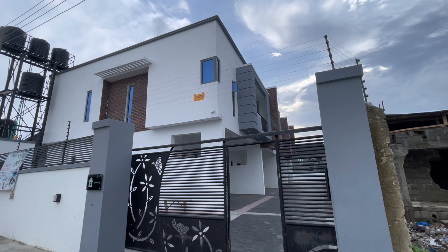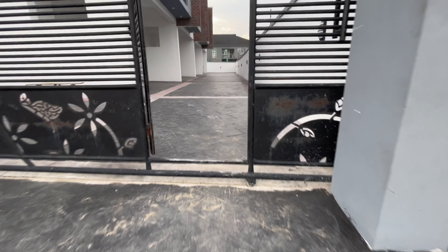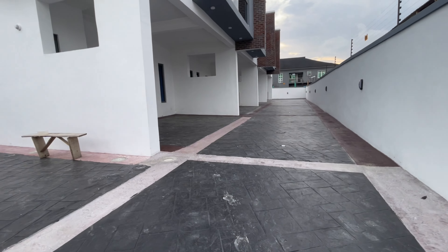Hi, this is Kelechi, your favorite narrator. Today I am at Sangotedo Ajah of Lagos State to show you this four-bedroom amazing terrace duplex. I'll show you around. This is the neighborhood, and I also have a major construction coming up opposite the house. Now let me walk you in — this is the gatehouse.